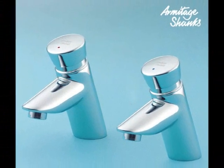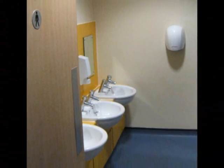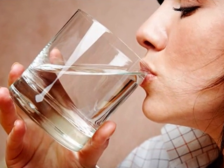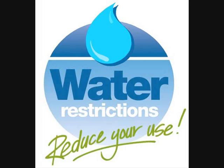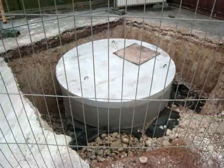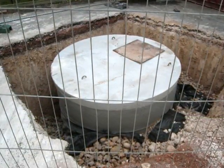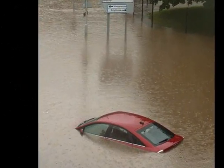Water is a precious resource. Water saving systems and self-closing taps have been provided to reduce the amount of wasted water. Surface rainwater drainage is connected to underground soakaway chambers to reduce the general risk of flooding.